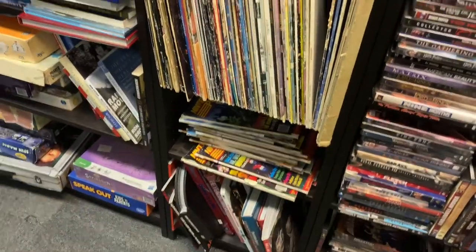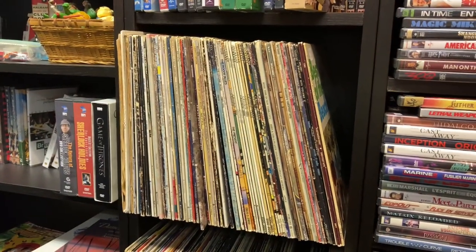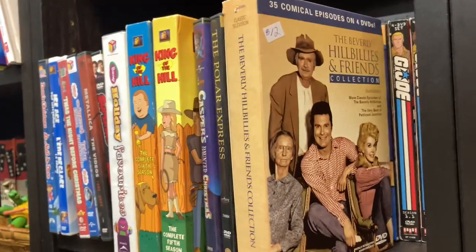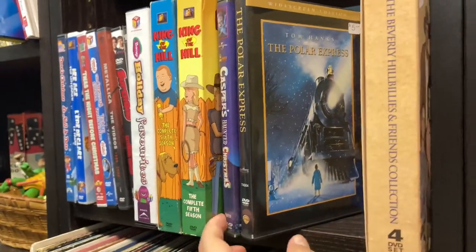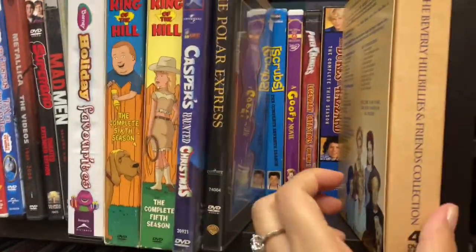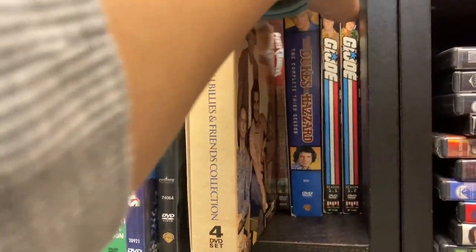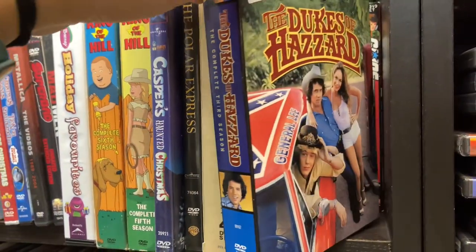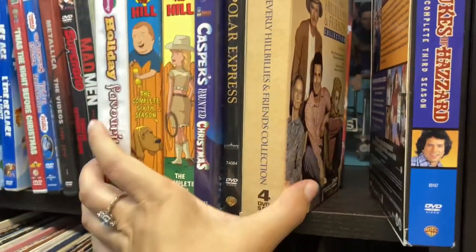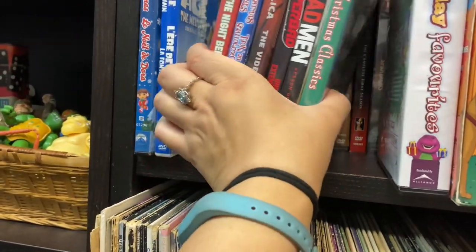They also had a bunch of records, which I wasn't going to look through but then the fear of missing out overtook me so I ended up looking. They also had some TV show DVDs - I think I might have found Dukes of Hazard, which I briefly thought about getting, but they were just asking more than what I'm used to paying. I can usually buy seasons of shows for six dollars, so it's hard to pay more than that because I know I'll eventually find it.